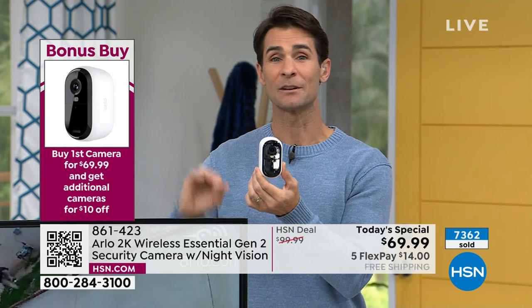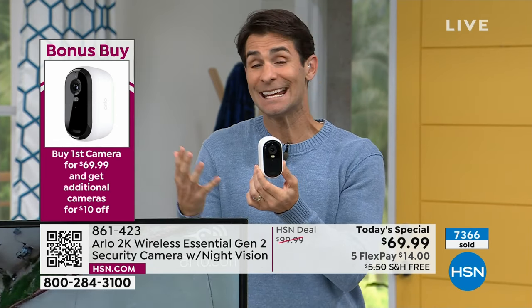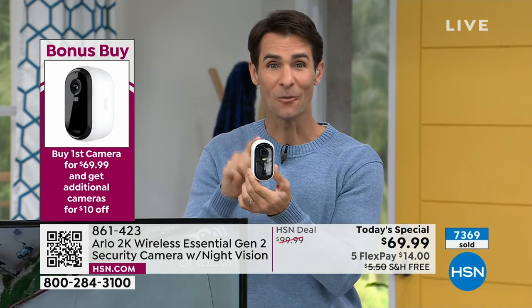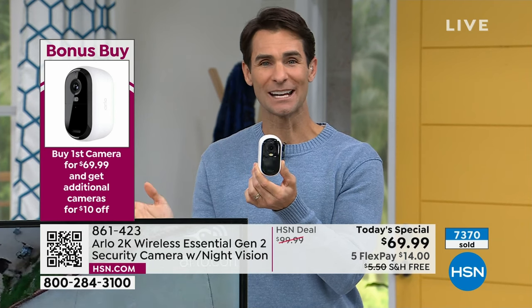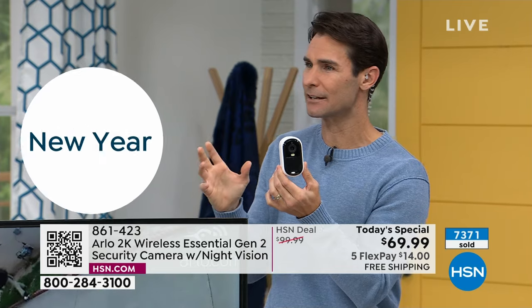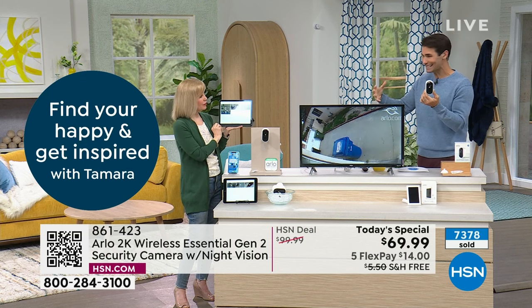Every home is unique — every business, every cabin, vacation home, Airbnb — it's different. Whatever your needs are, you need at least one. If you need a second and third, it's $59 for each additional. Nothing like the beginning of the year saying: you know what, I'm going to know more, I'm going to be more informed, I'm going to have more peace of mind and be a little more protected.